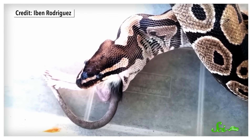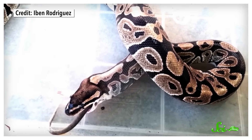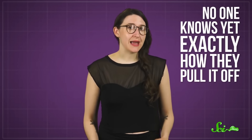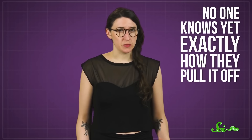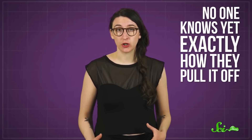Ichthyologists think that when swallowers hunt, they first seize their victim by the tail, and then bit by bit scoot the jaws up like a boa constrictor until the luckless prey is completely engulfed. It makes sense that they've evolved the ability to eat pretty much anything they can get their big mouths around. Down in the deep ocean, where food can be pretty scarce, having that kind of flexibility would be a great adaptation for survival. But no one knows yet exactly how they pull it off. When snakes eat a big meal, they have to ramp up their metabolism and even enlarge organs like their liver and heart to fully digest their food. It's likely these little fish have evolved similar ways to cope with such large meals. But their big appetites can sometimes get the better of them.